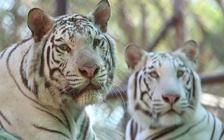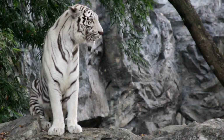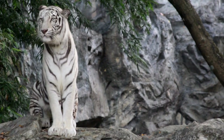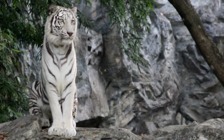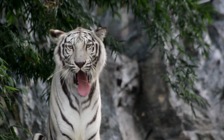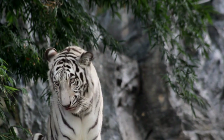Fact 3: White tiger birth in the wild is very rare. A white tiger's birth is only possible in the wild when both tiger parents carry the recessive gene that causes the condition. This is a challenging possibility, as it occurs in only 1 out of 10,000 births. With these figures, it's clear to see why the white tiger is such a rare breed.